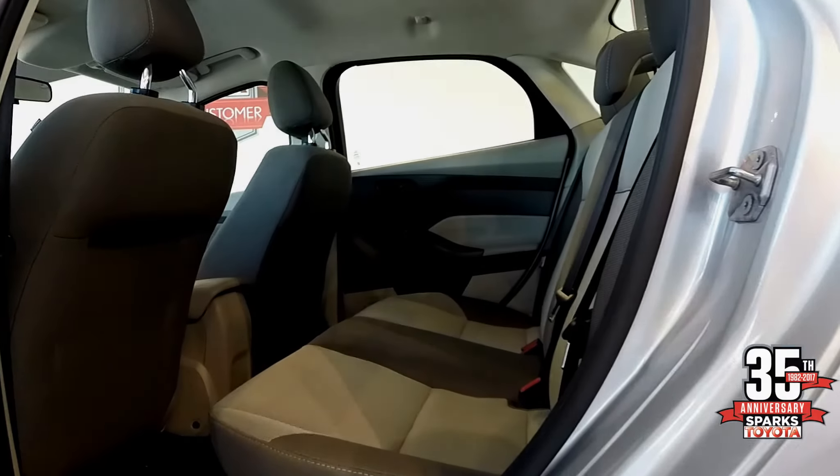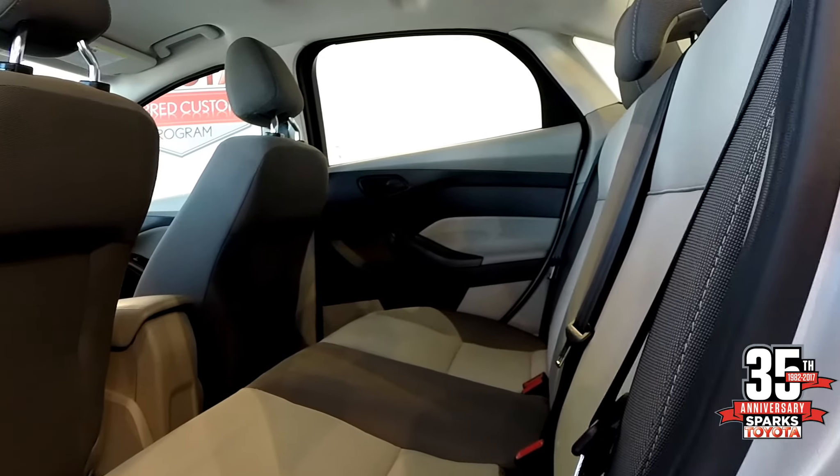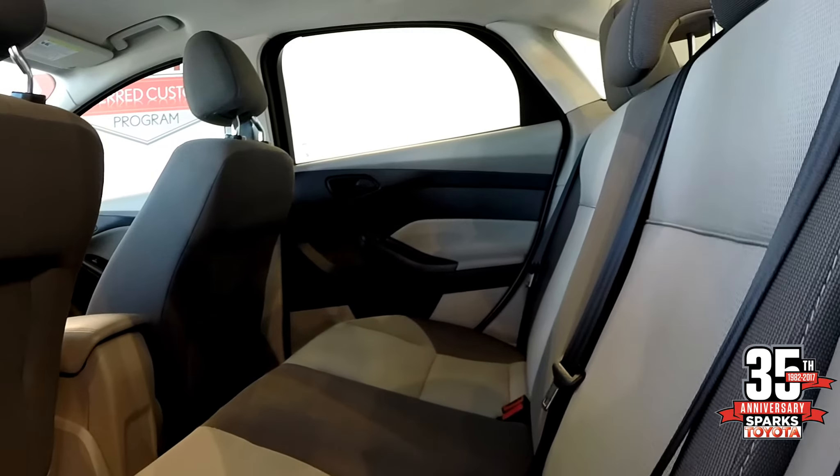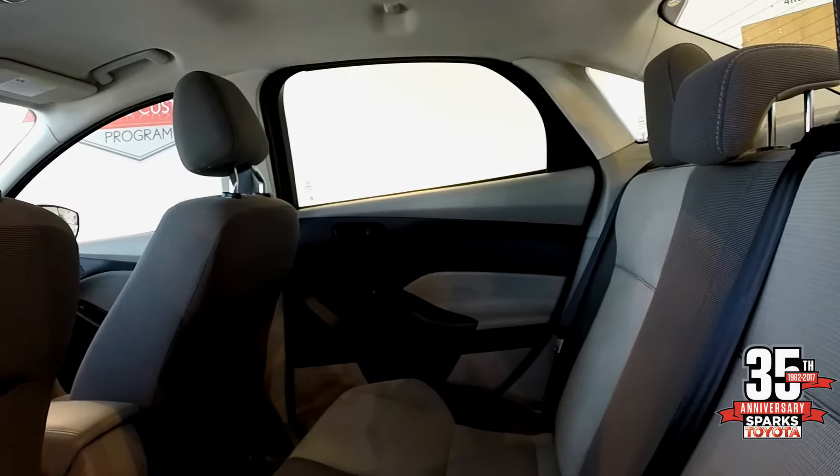This here is classified as a compact vehicle but as you can see you have quite a bit of leg room. Seating for five. You also have the child safety seats in the rear.